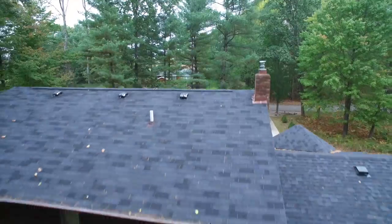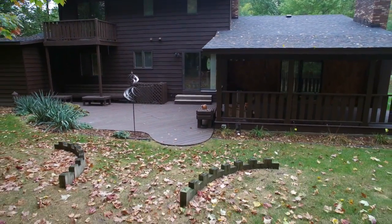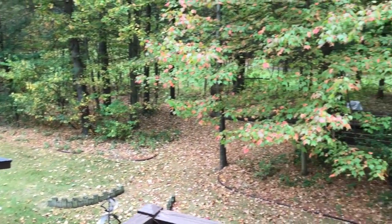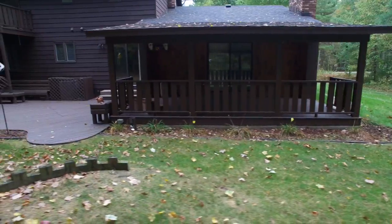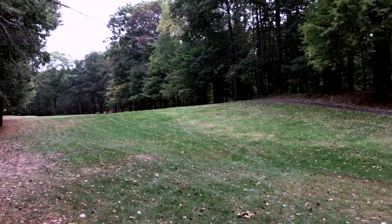Now let me show you the backyard. Stepping out of the sliding glass doors brings you onto a covered porch that is great to have in any weather. The woods give you the sense of total privacy and seclusion. There's also a fountain with bench seating, and a fire pit looking out toward the golf course.